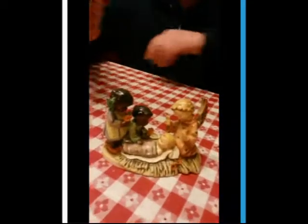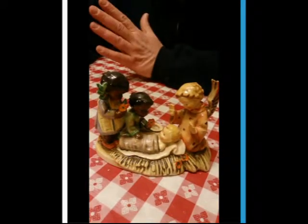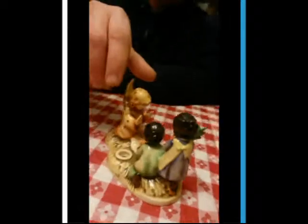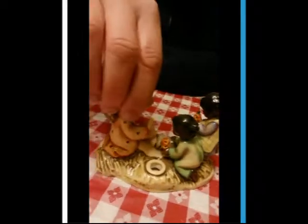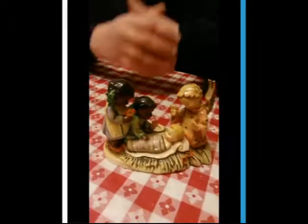If you would like any more pictures or any further information, contact me and I will be glad to give you any further information that you might need or want. Thank you for your time and happy buying.